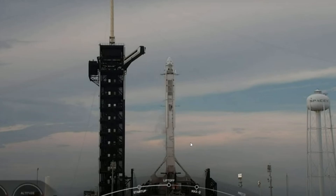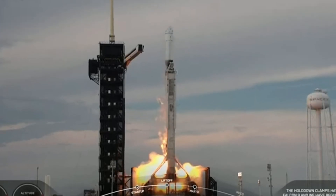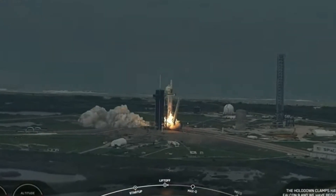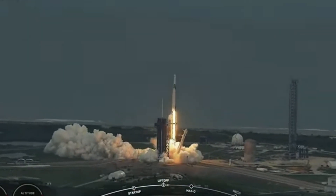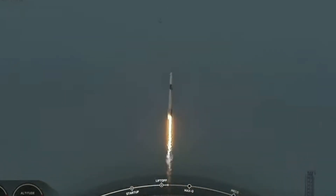Two. One. Engines full power. And liftoff Falcon 9. Go Axiom. One Alpha. Together we expand what is possible in low Earth orbit. Ad Astra and Godspeed AX2.